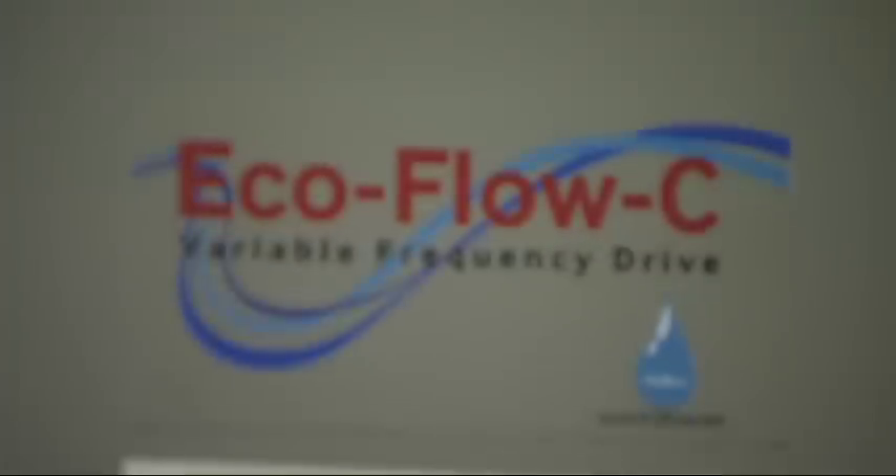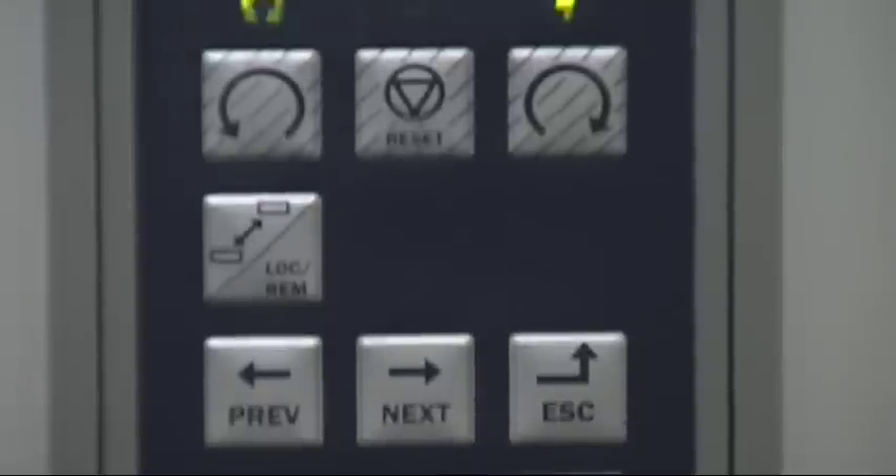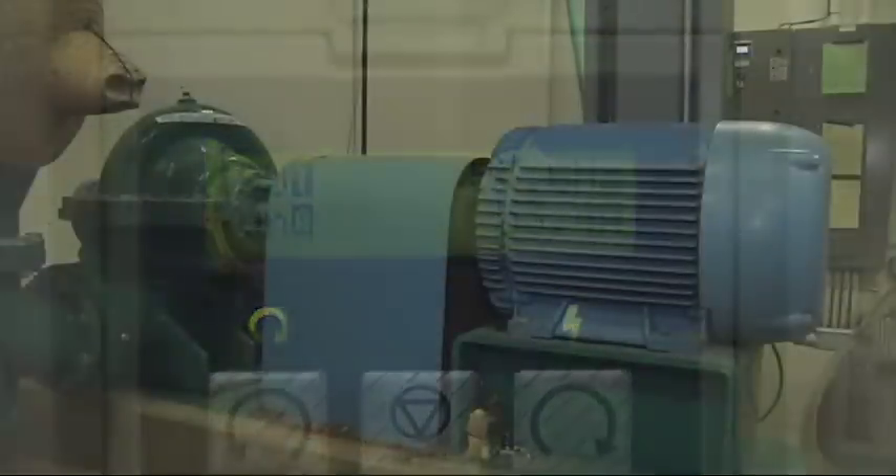VFD is a Variable Frequency Drive. The easiest way to explain what it does is to compare it to a light dimmer. Without a light dimmer, the only choice you have is the light on or off. A VFD works in a similar manner — we're able to control the speed of the motor, and in this case it would be the pool pumps.